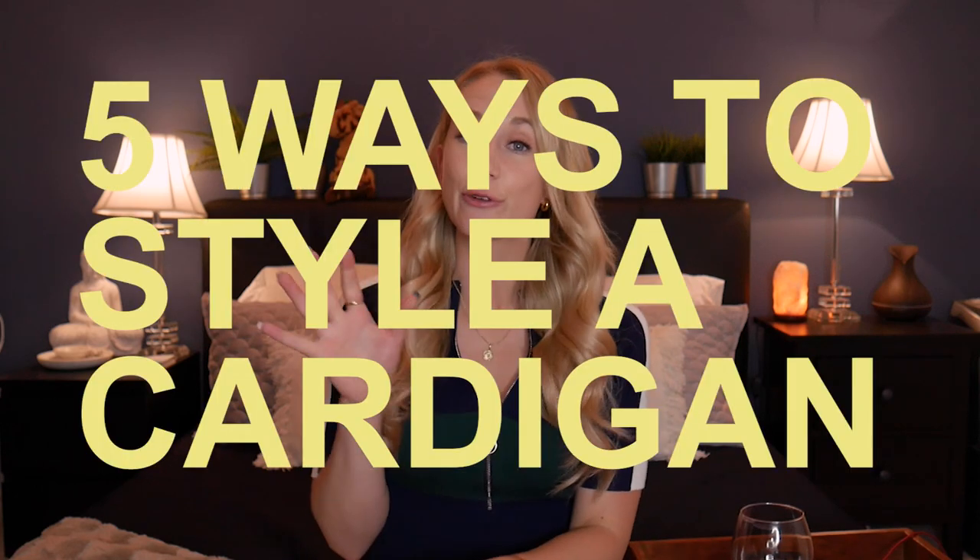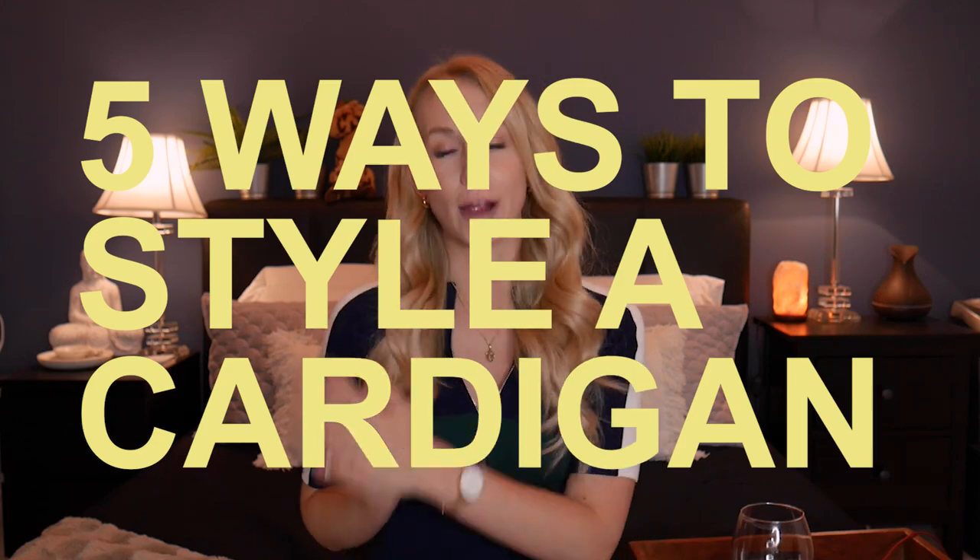Hello everyone, welcome back to my channel. Today we are going to be talking about five different ways that you can style a cardigan.